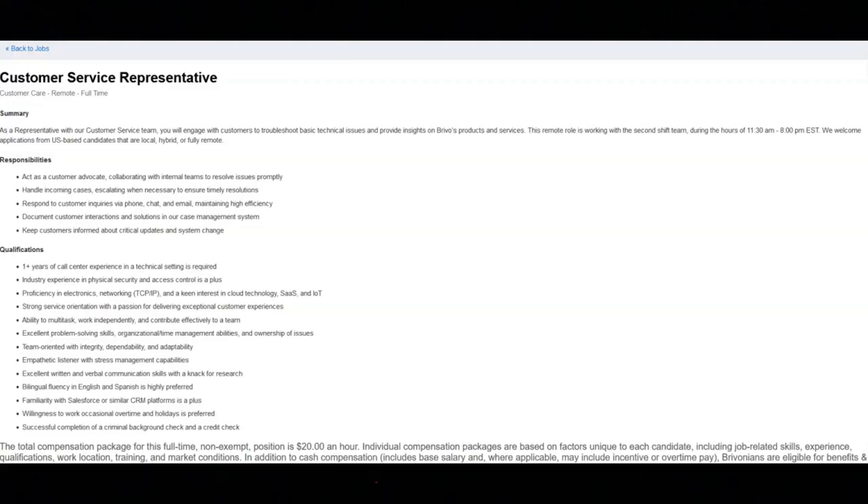The next job is with Brevo and they're looking for a customer service representative. You will act as a customer advocate collaborating with internal teams to resolve issues promptly. You will handle incoming cases escalating when necessary to ensure timely resolutions, respond to customer inquiries via phone, chat, and email while maintaining high efficiency, document customer interactions and solutions in their case management system, and keep customers informed about critical updates and system changes. Regarding the qualifications, you must have one-plus years of call center experience in a technical setting. Industry experience in physical security and access control is a plus. You must have proficiency in electronics, networking, TCP/IP, and a keen interest in cloud technology such as SaaS and IoT.